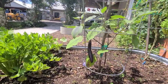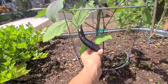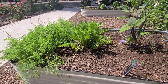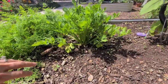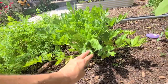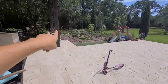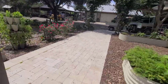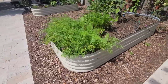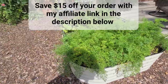Over here we have another eggplant — look how beautiful this one is doing, just nice size eggplants. I also have some celery in here that is ready to harvest. This celery has done much better in my Vego garden beds than in the ground. You can save $15 off your Vego order with my affiliate link in the description below.